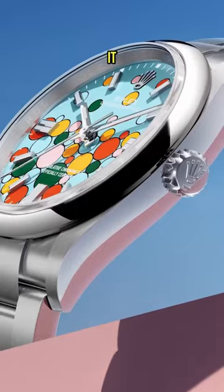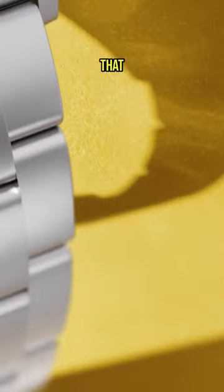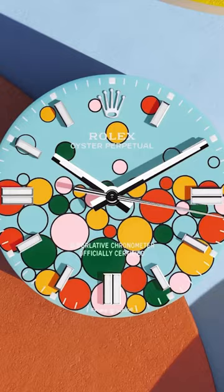Rolex calls this dial with bubbles on it the Celebration, but I'm going to call it the Bubble Dial, because that makes more sense. It was created to honour a selection of colours that are no longer available across the series, first introduced three years ago in 2020.